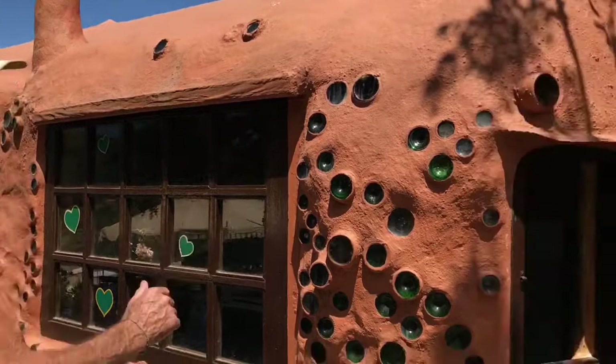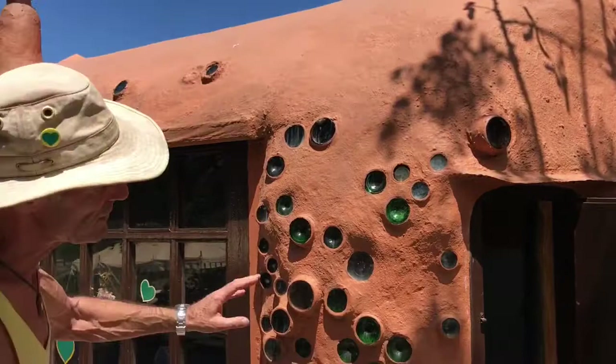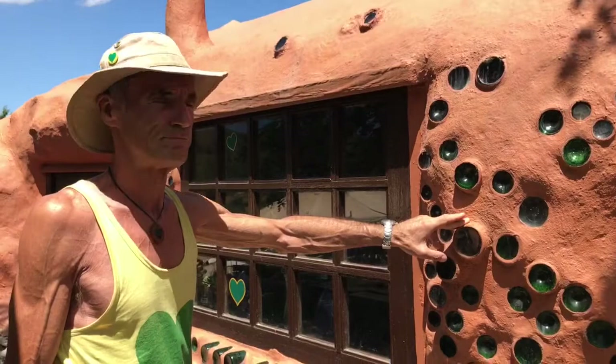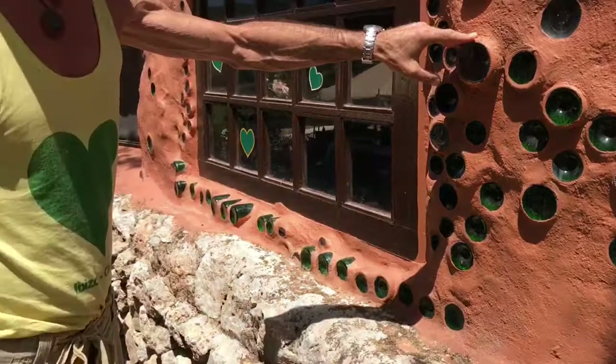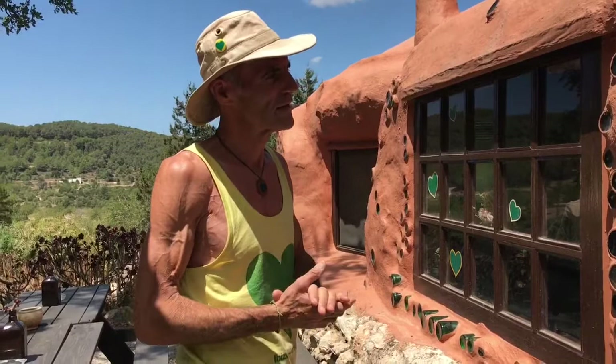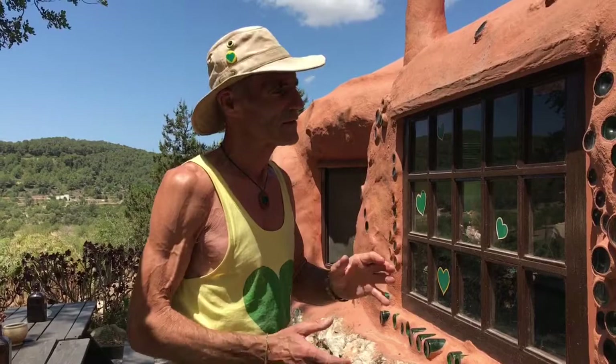This is principally made from bottles — wine bottles and beer bottles — which we've collected, not all drunk I have to say, over a period of time. It's stuck together with a mixture of red earth locally found in Ibiza, which is very sticky when you make it wet, and added straw from cutting wheat, for example, to make it more strong.